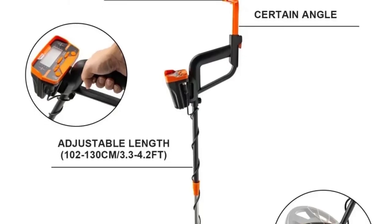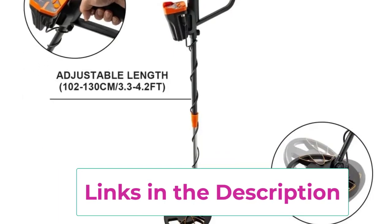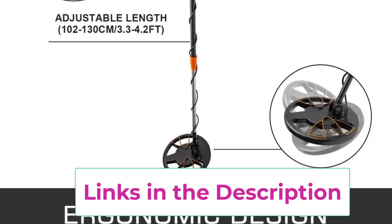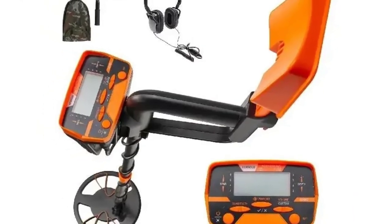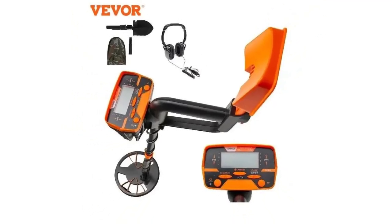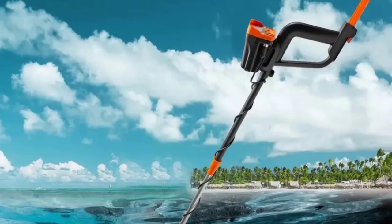Equipped with a waterproof coil, it allows for exploration in various environments, including underwater, making it perfect for beach, river, or wetland searches. The metal detector features a clear LCD display that provides essential information such as target depth, sensitivity level, and battery status, ensuring a seamless user experience. The disk mode enables you to filter out unwanted metals, enhancing your chances of finding valuable items.